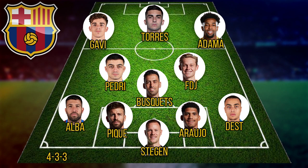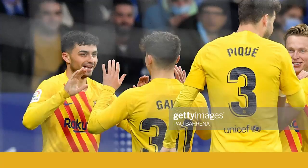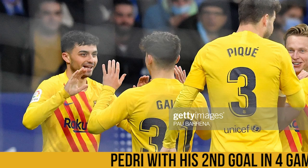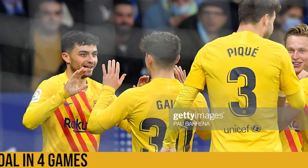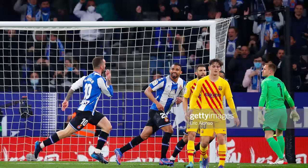Coming into this match I had said the form book has to go out the window because this is a derby and players are going to step up. Barcelona started really brightly and scored with just two minutes gone — at that point it looked like a continuation of what we saw last weekend. But Espanyol found their way back into the match and as the first half drew to a finish they eventually got their equalizer, so scores were level at halftime.